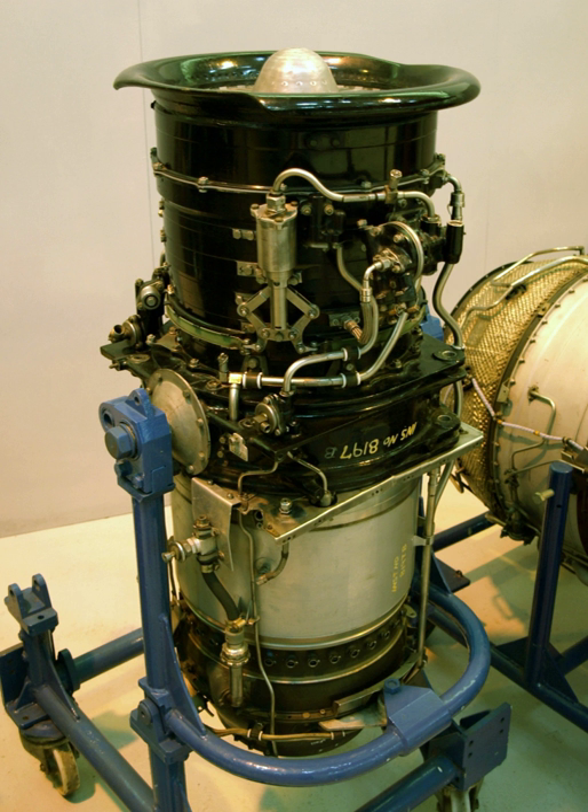Lift jets were first designed by German engineers during World War II, but none saw operational service. Many nations had experimental programs involving such engines by the early 1950s. One typical example was Rolls-Royce's Thrust Measuring Rig, nicknamed the 'flying bedstead', which took its lift solely from engine thrust. An early dedicated lift jet was the Rolls-Royce RB108, first run in 1955.